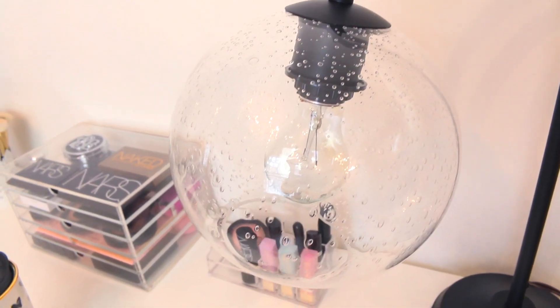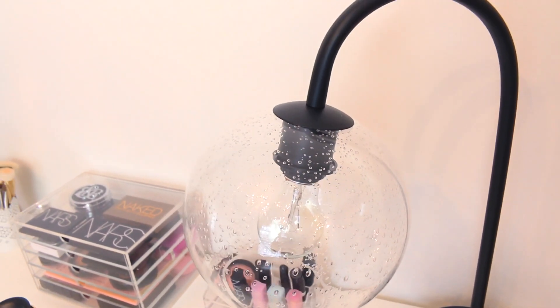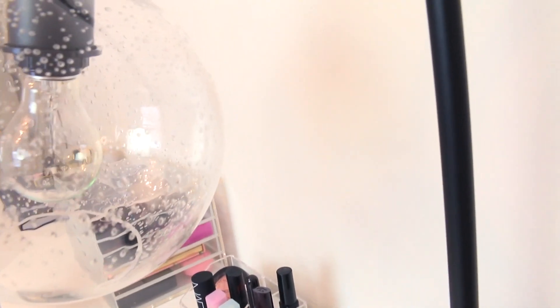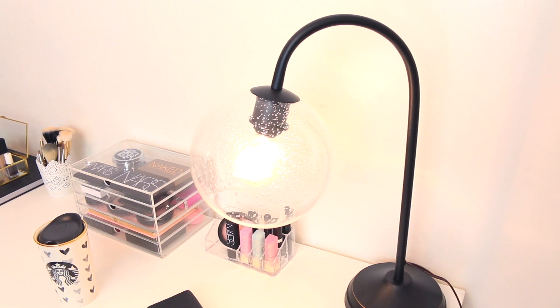I am so in love with it. I love all of the little bubbles, and at night when it's lit up it kind of makes little bubble prints on the wall. I'll plug it in so you guys can see what it looks like when it's lit up. That is what it looks like — it's not even doing it justice on camera; in person it looks so much prettier.